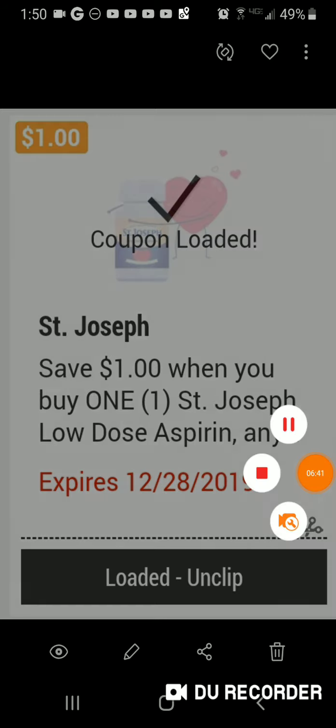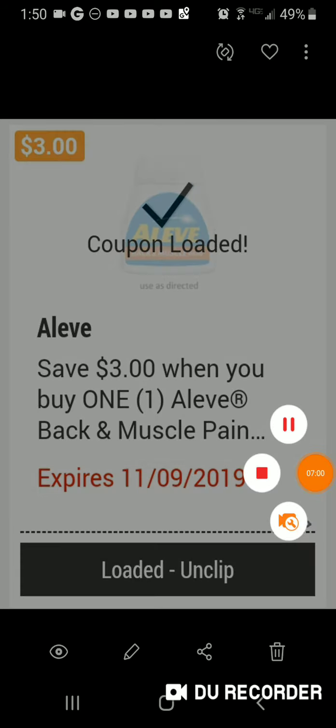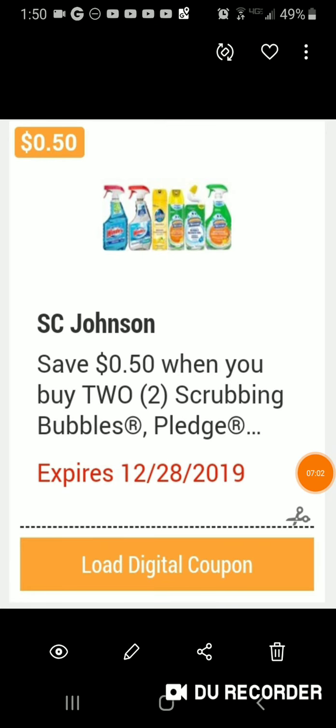This one I didn't get but it's still an amazing deal — buy one, save three dollars off. This particular item is $3.99, so you're spending one dollar. For Aleve, there's a save $2.50 when you buy two, but I didn't want it so I unloaded it and used my paper coupons for the Scrubbing Bubbles.